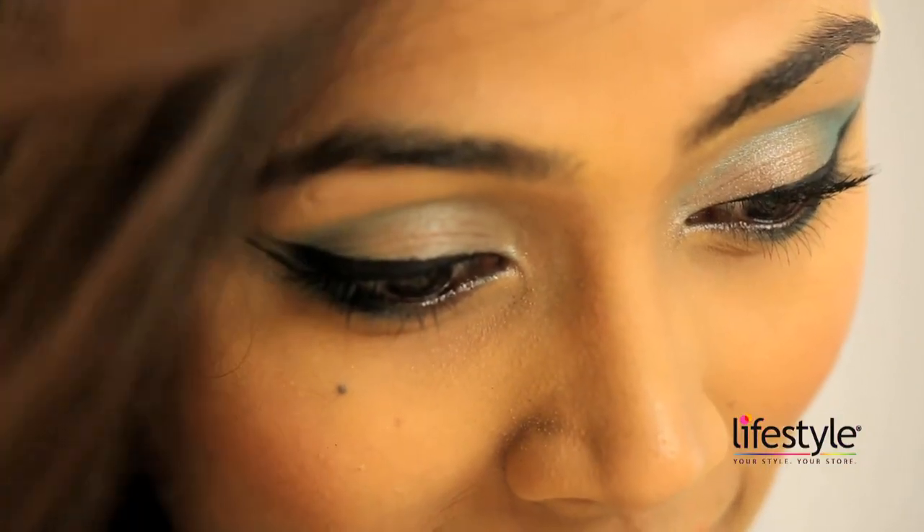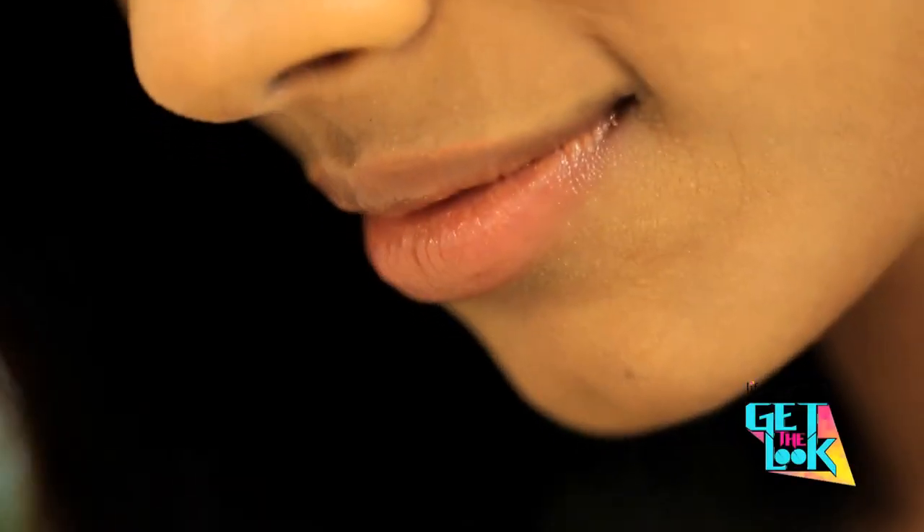Keep your make-up subtle with coloured eyeliner and nude lips and girlfriend, you are good to go.